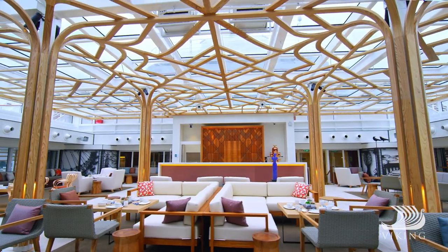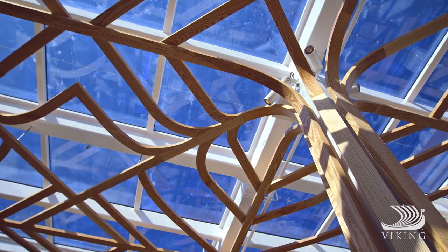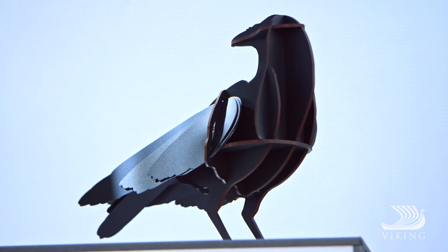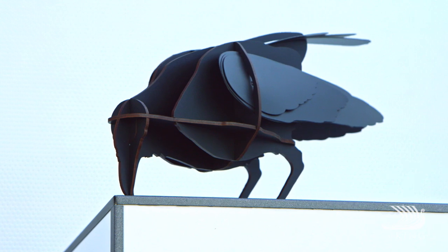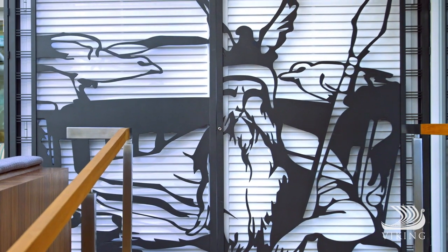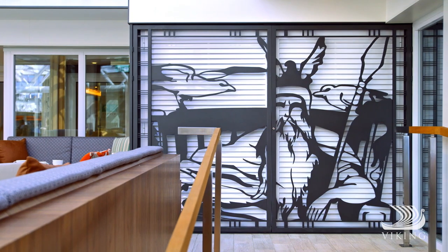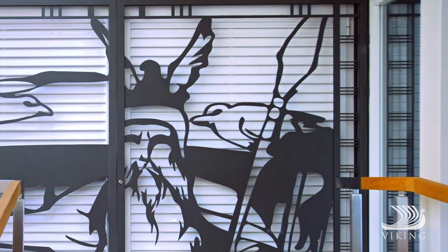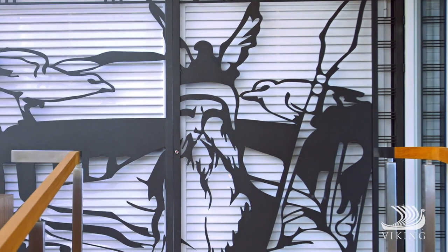Inside, the soaring wood sculpture represents Yggdrasil, the mythical Norse tree of life. The ravens are also from Norse mythology. Known as Huginn and Muninn, they serve the Norse god Odin — flying around the world, then returning back home, landing on Odin's shoulders, whispering secrets of what they learned abroad into his ears.